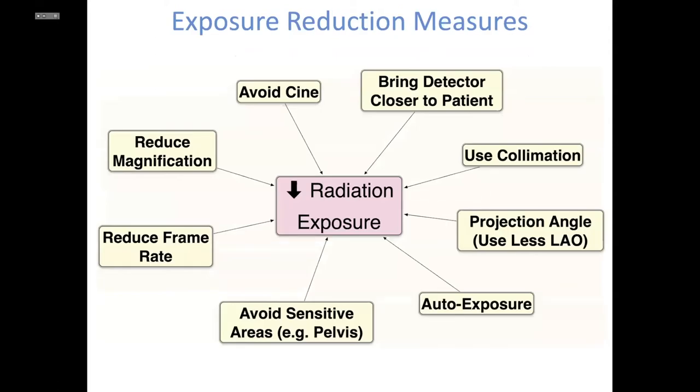There are things we can do to reduce radiation in the lab: reducing magnification, reducing frame rate to the minimum necessary, avoiding radiation to sensitive areas such as the pelvic area, turning on auto exposure, avoiding LAO projection when standing on the right side of the patient (where we get most scattered radiation), minimizing radiation through collimation, bringing the detector down closer to the patient, and avoiding cine.